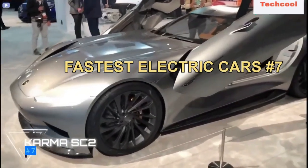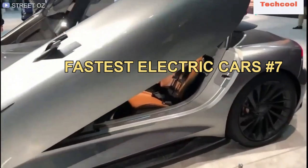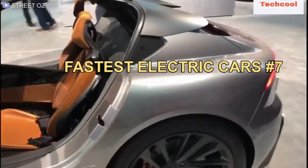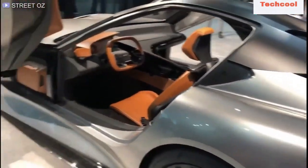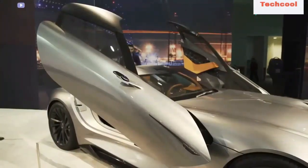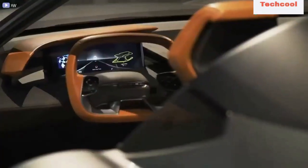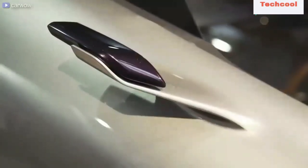Number 7. Karma SC2 is a colorful car with scissor doors that go up in the purest style of a Lamborghini. It has a top speed of 200 miles per hour, with front and rear twin electric motors that deliver 1100 horsepower with 1033 pound-feet of wheel torque, and can achieve 0 to 62 miles per hour in just 1.9 seconds.